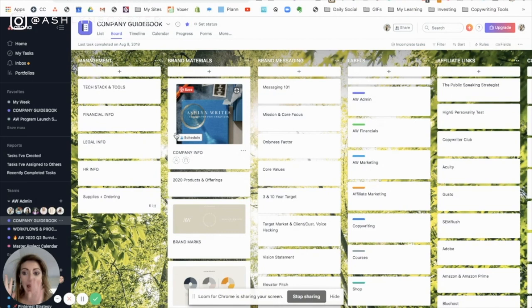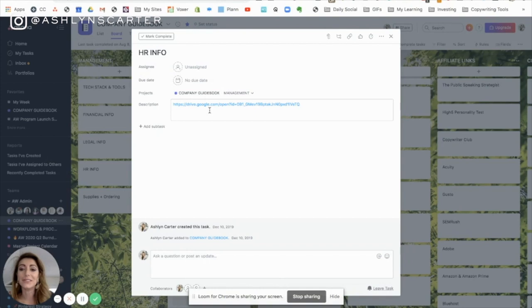Same with the legal stuff — links to my attorney, their phone number, any filing information from when you registered your business, trademark information — I keep all that on one card too. For HR info, I'll be honest, it's not really built out, but we do have a folder with some onboarding materials for people in my business. Supplies and ordering was really helpful when I did the calligraphy side of my business.